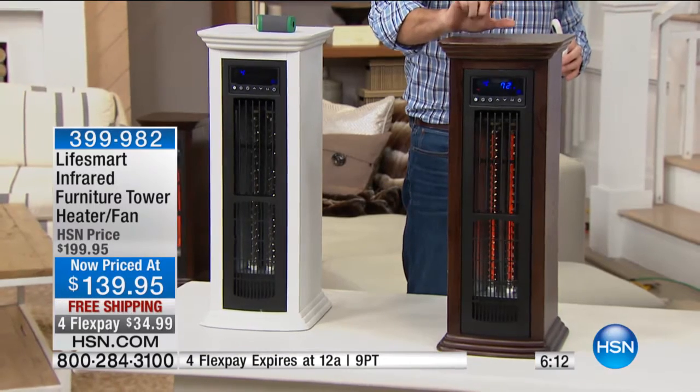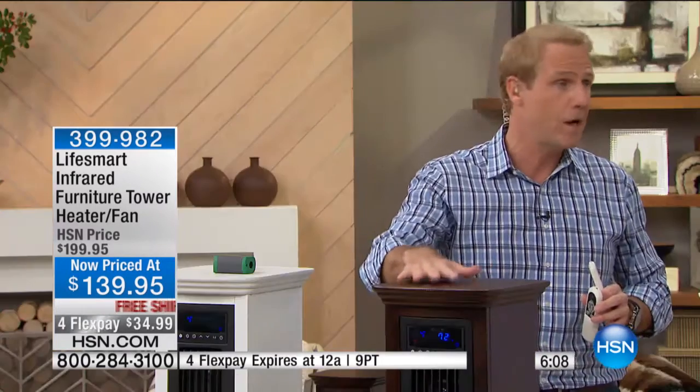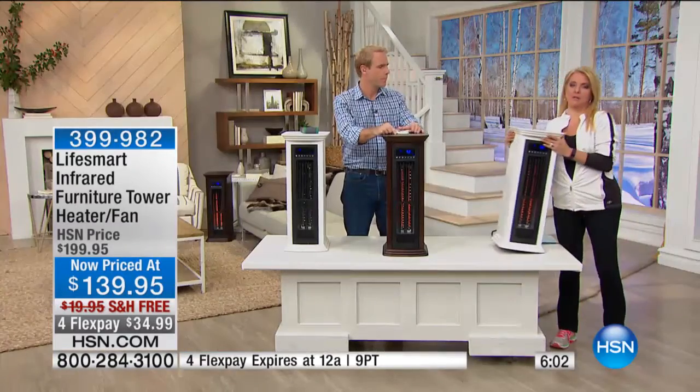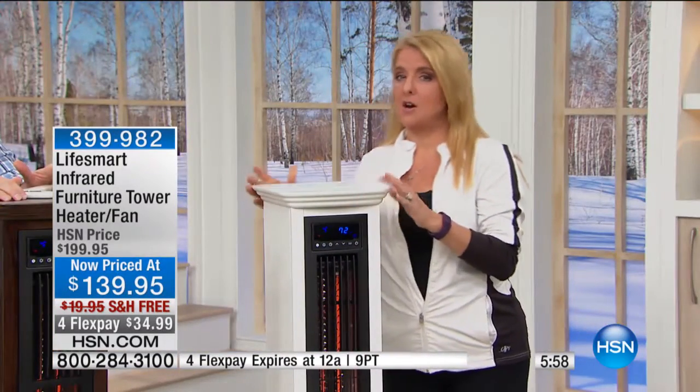You can really crank that thermostat down to 65 or 66 and still be comfortable. Then you can shut it off when you go to work and program it to be on when you come home. It's about 30 pounds, so I can move it from room to room — that's not hard to do.